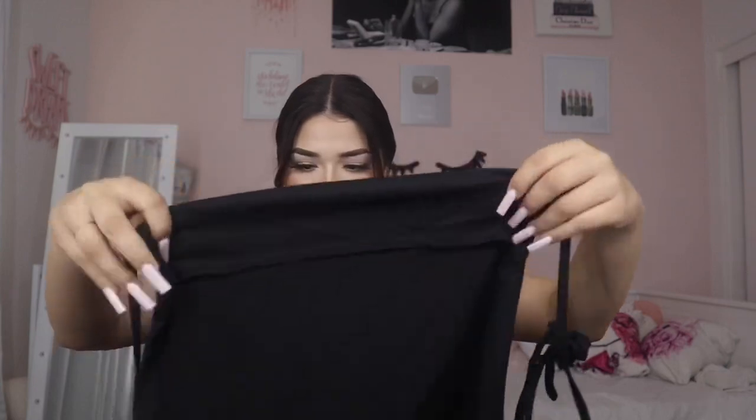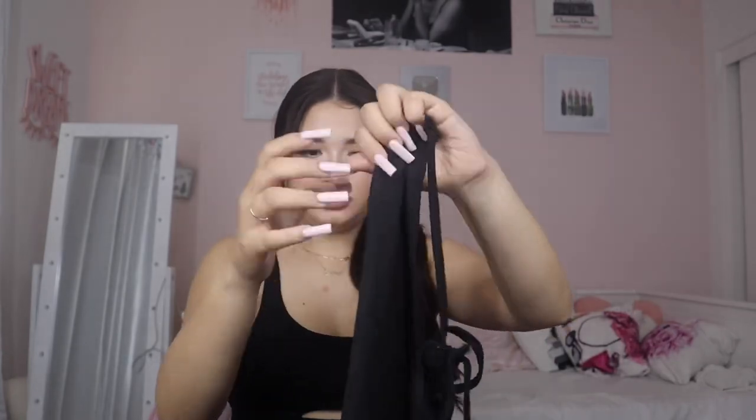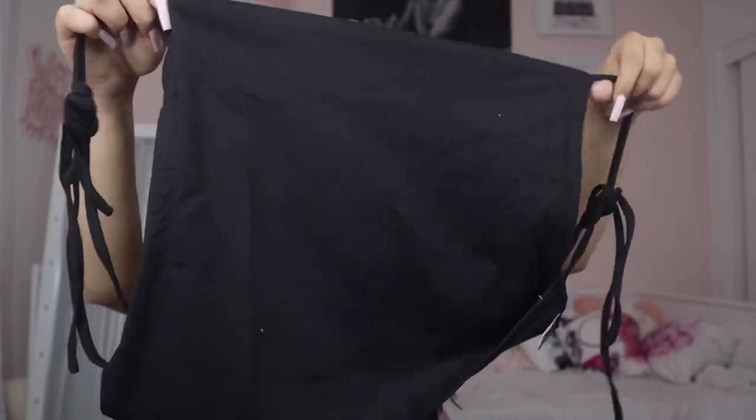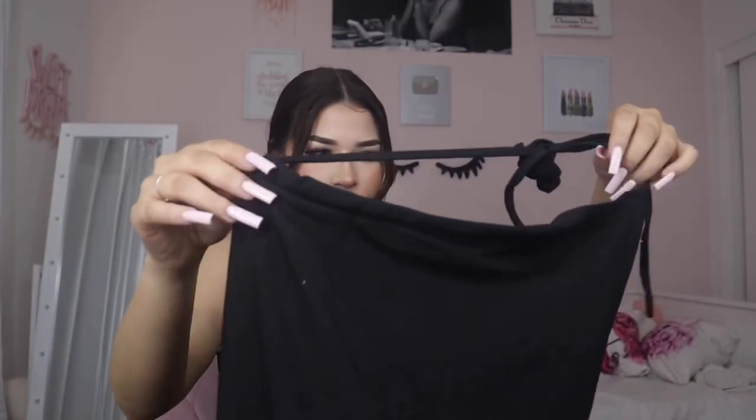This shirt was not the material I expected. I had to figure out how it's supposed to be worn — it goes like this and then you tie it in the back. The front looks like this and you tie the strings in the back. I thought it was the same vibe as the other one for when I go to high-energy events and parties.